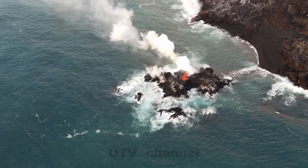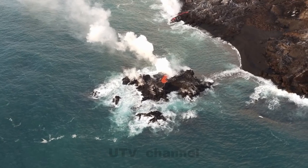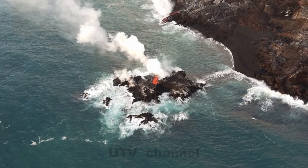It's most likely part of the Fissure 8 flow that's entering the ocean, and possibly a submarine tumulus that built up underwater and emerged above sea level.